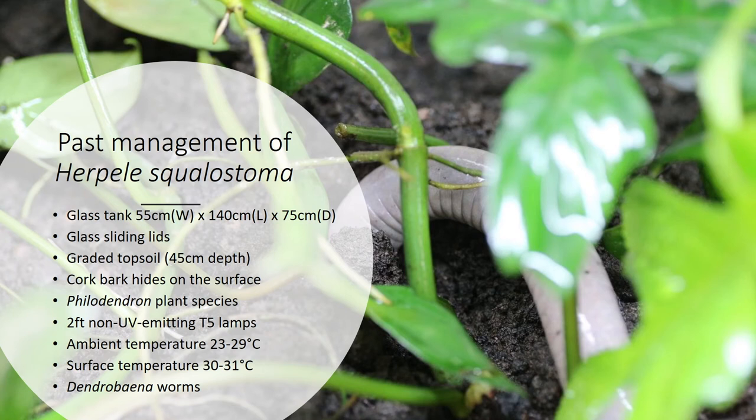The ambient temperature was held between 23 and 29 degrees throughout the year, and the surface temperature has mostly been kept around 30 to 31 degrees, which is heat given off by the T5s. These animals have mostly been fed on dendrobena worms, with the occasional cricket, pinky mouse and crayfish tail provided.